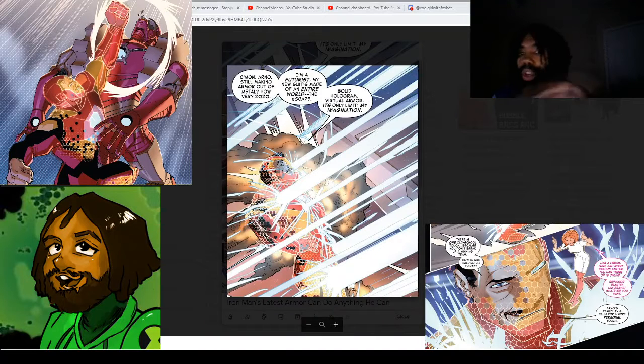Hello everyone, it's your host, your friend, your boy, Jim Black, The One and Only, here with another exciting video. In this video, I'm going to be talking about Iron Man's latest suit of armor that allows him to do literally anything that he can imagine.